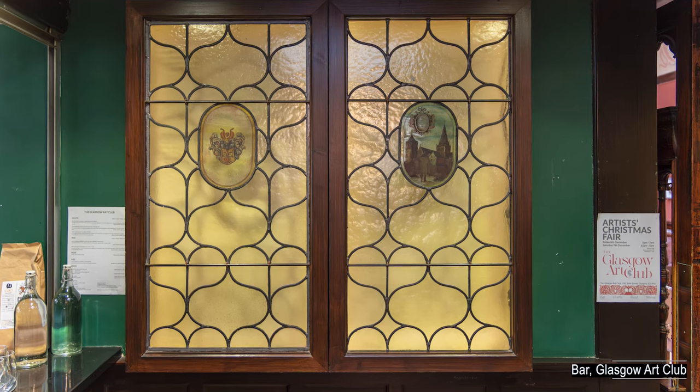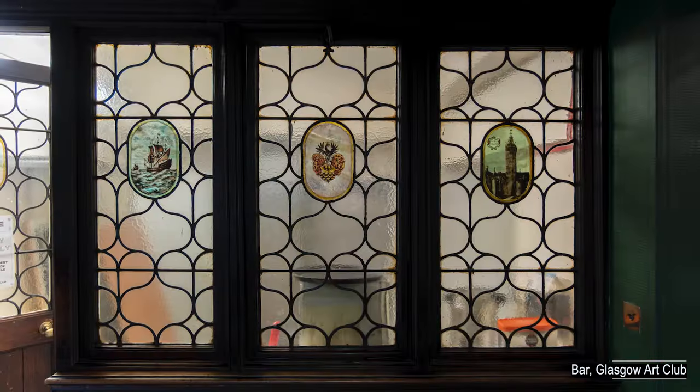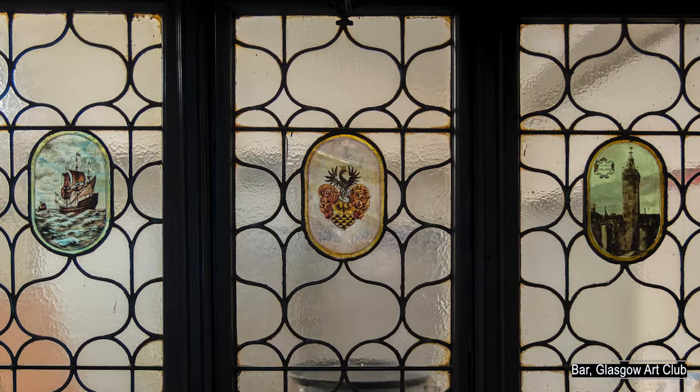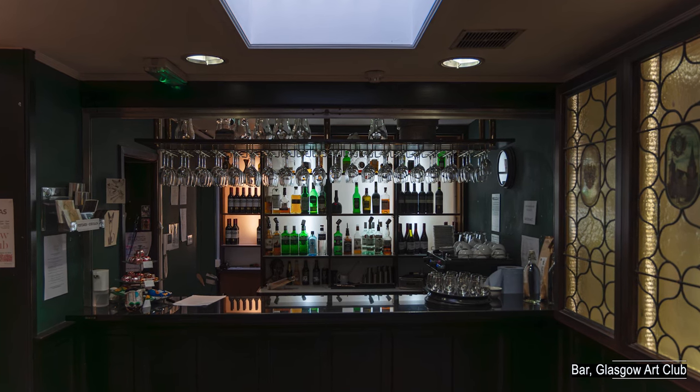The stained glass windows in the bar area attracted me. These were found in storage and incorporated during refurbishment at the insistence of a lady member who oversaw the renovations. Originally the bar didn't exist, drinks being dispensed through a serving hatch.